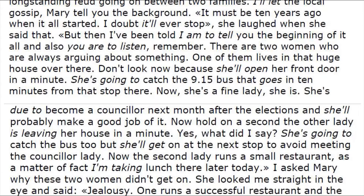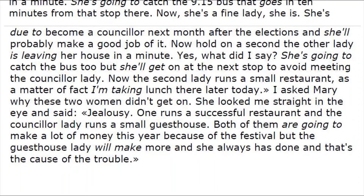'Remember, there are two women who are always arguing about something. One of them lives in that huge house over there — don't look now because she'll open her front door in a minute. She's going to catch the 9:15 bus that goes in 10 minutes from that stop there. Now, she's a fine lady she is — she is due to become a consul next month after the elections, and she'll probably make a good job of it.'